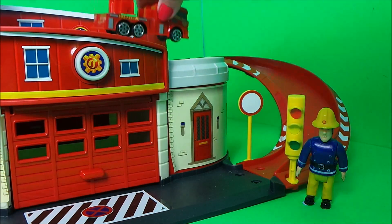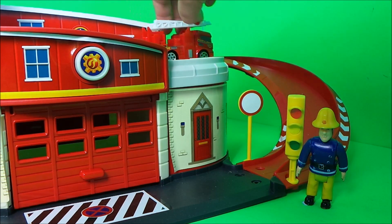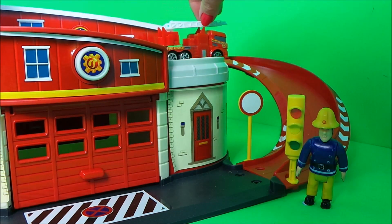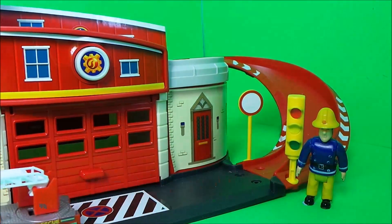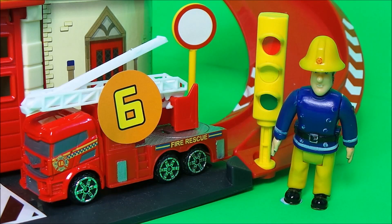Next up is our chunky truck-like fire rescue vehicle. This one is just awesome and gets a position six.